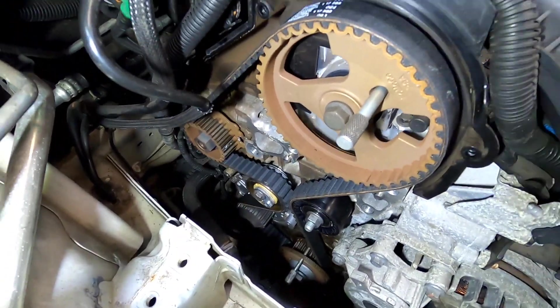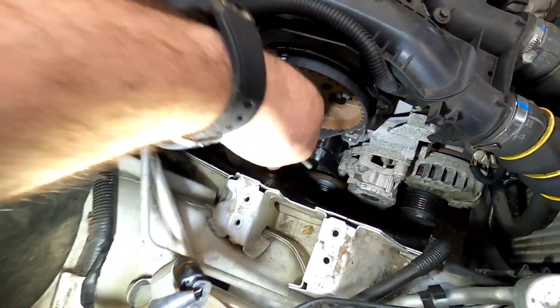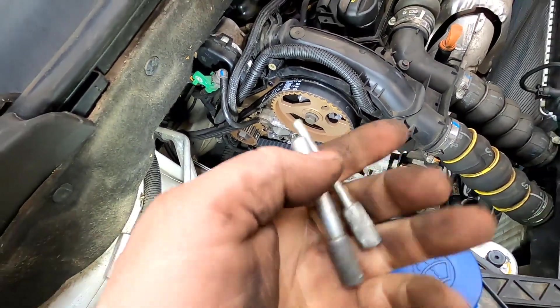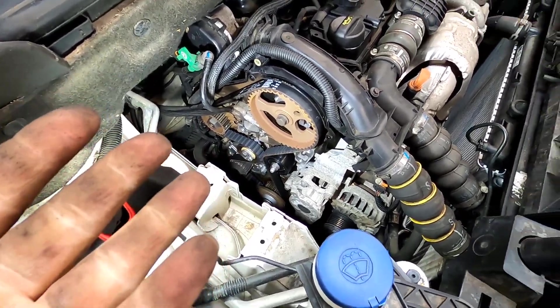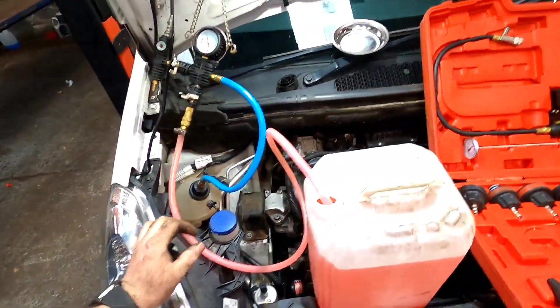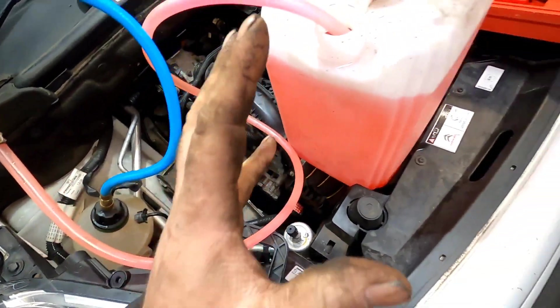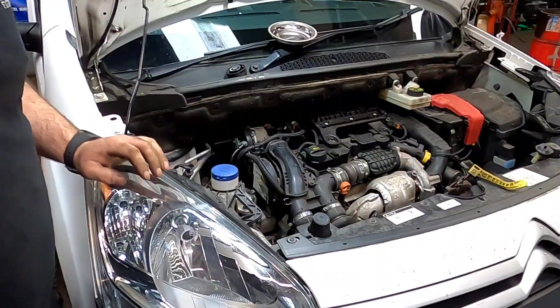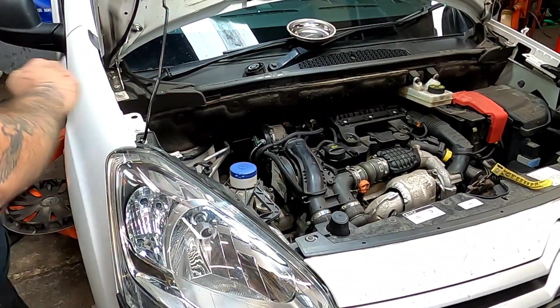And there you have it, that is one timing belt fitted. We're just going to pull these pins out now out of the cam and the crankshaft. We're going to turn the engine over twice and make sure that these pins come back in nice and smoothly, and then we can get it built back up. Now we've got it all put back together, we're going to refill the coolant system with some nice fresh antifreeze. Now that we've finished topping the coolant up, we're going to get in the car and give it a big start.